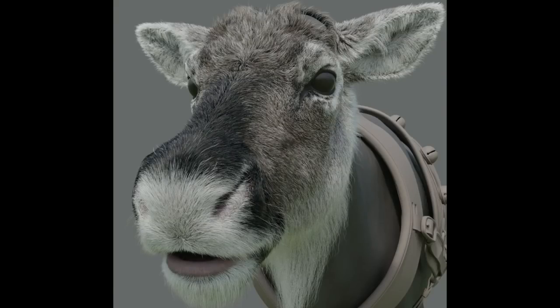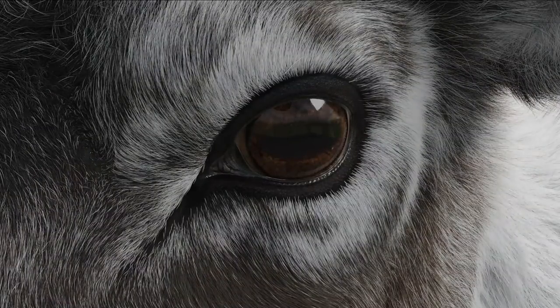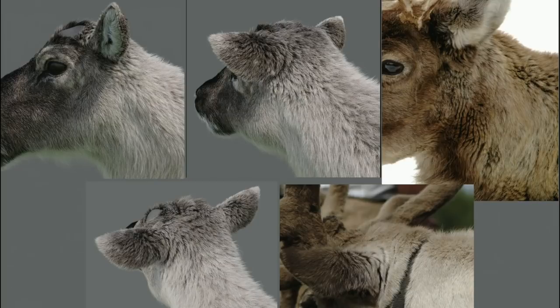Whenever we're presenting renders we're always chucking reference in there, so you've always got a frame of reference — this is the real one, this is our CG one — constantly iterating and comparing, trying to hone in on what nature just creates by itself.